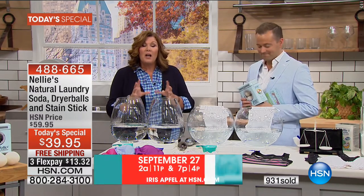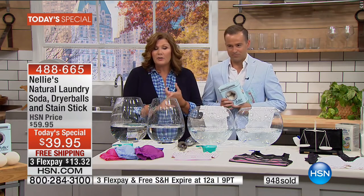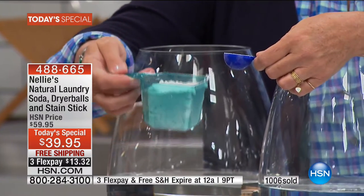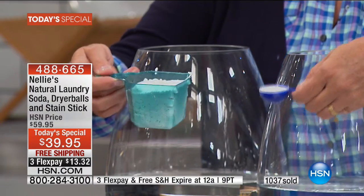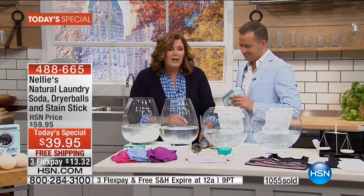The heart and soul of our system is the Nellie's all-natural laundry soda. This is cruelty-free, leaping bunny certified, environmentally friendly, biodegradable, and hypoallergenic. There's no chlorine, no phosphates, no artificial fragrances. Five simple ingredients and you only use a tablespoon — that's it. Compare that to the big old scoop or cup of liquid you're used to. One little tablespoon — super concentrated cleaning power from five all-natural, environmentally friendly, hypoallergenic, powerful ingredients.